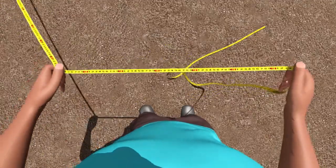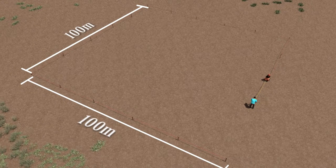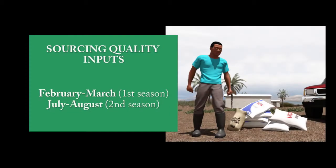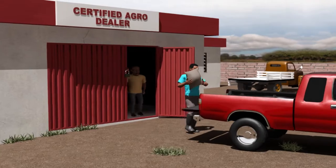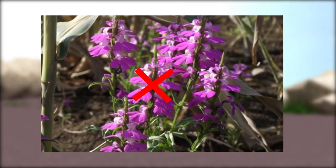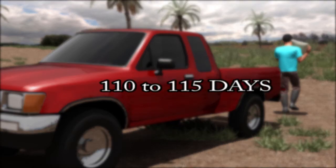Using a measuring tape, we measured our field to ensure that we planned the right quantity of inputs needed. Our field measures 100 by 100 meters. This gives us 10,000 square meters or one hectare. To be ready for when rain starts, I bought certified maize seeds from a licensed agro-dealer. The seed is resistant to striga, which is a dangerous weed. For the main maize season, choose a variety that gives harvest 110 to 115 days after sowing.